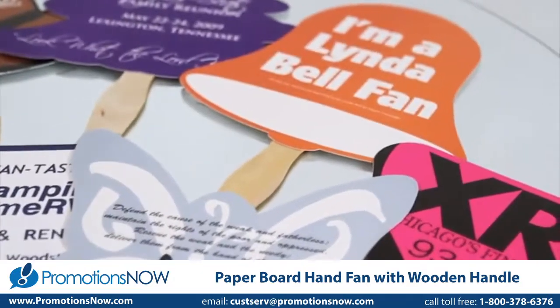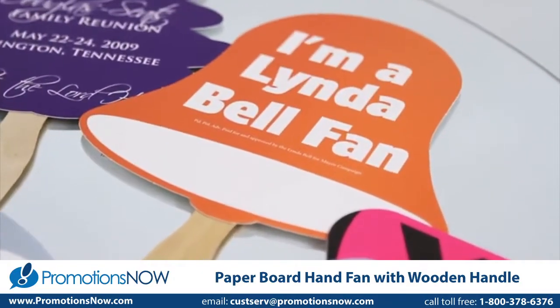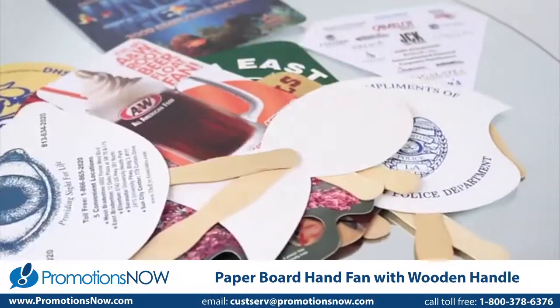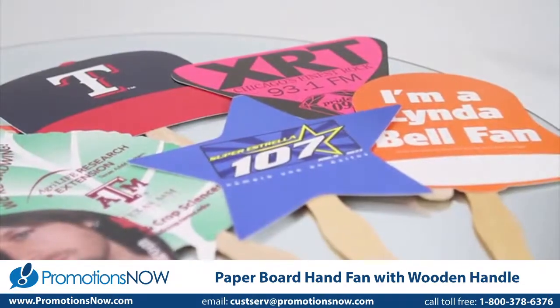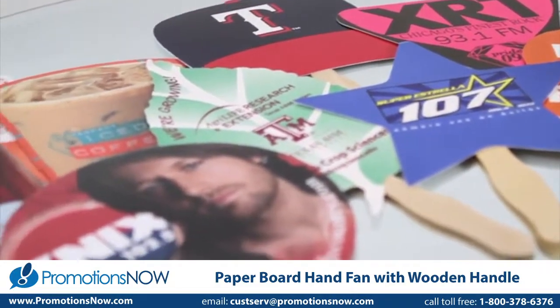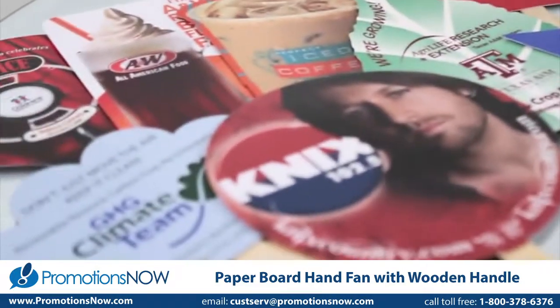Looking to gain some fans of your business? With over 100 stock shaped fans, this eye-catching marketing tool promotes while it cools. Offset printing offers PMS matching on single to multi-color jobs and can work for any budget.